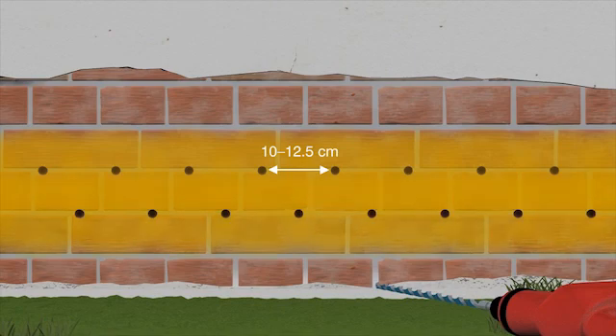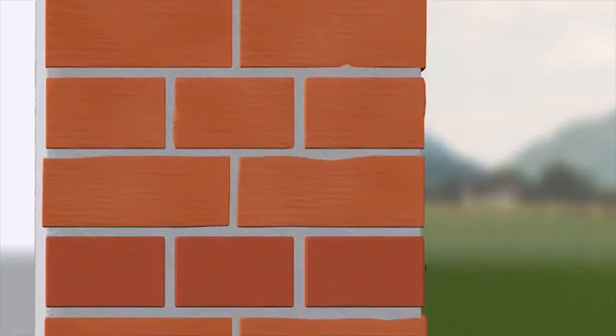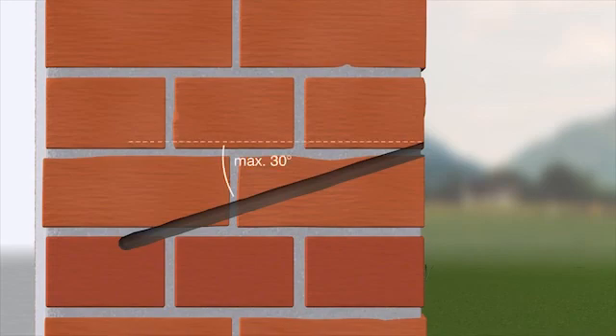Because the injection agent permeates the joint mortar more readily than it does the bricks, the holes should be drilled at an angle so that they cut through at least one horizontal joint. This angle should be no more than 30 degrees. In order to prevent the injection agent from escaping through the opposite side of the wall, the length of the holes should be roughly 5 cm less than the thickness of the wall.